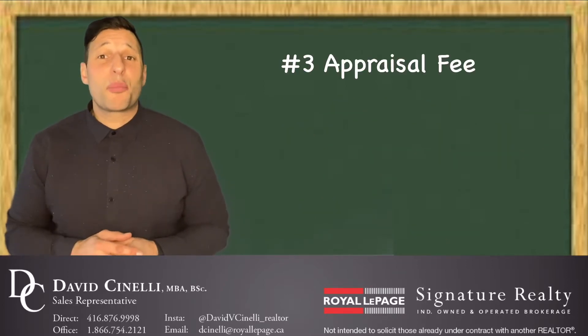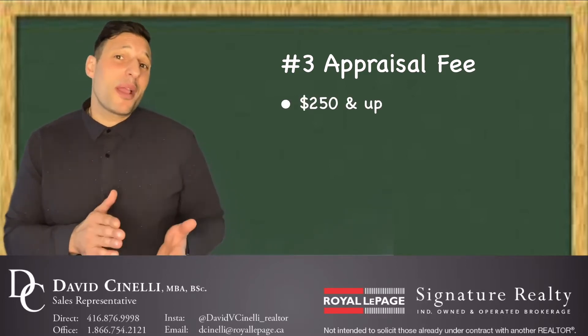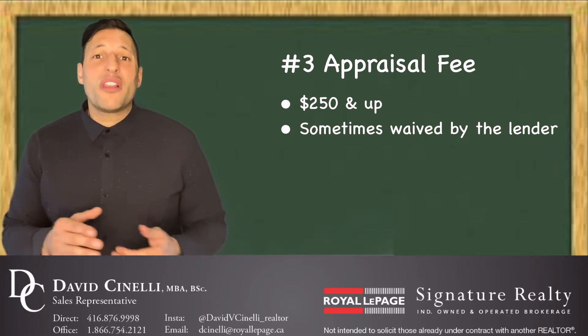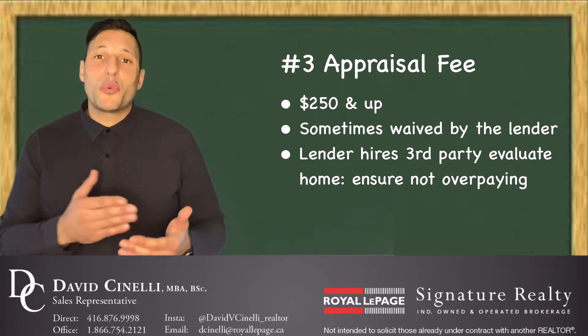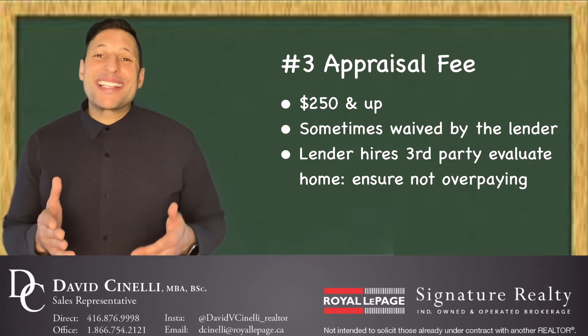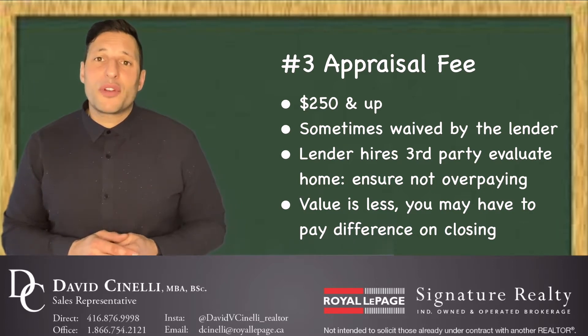The third cost is an appraisal fee. It's usually around $250 and up, but it's sometimes waived by the lender. This occurs when the lender hires a third party appraiser and sends them out to the property to give the value of the property which you have agreed to buy. If it comes back that the value is less than what you have agreed to pay, then you may have to pay the difference upon closing.